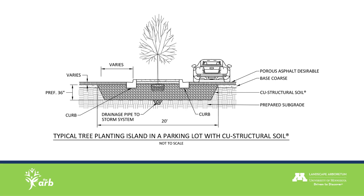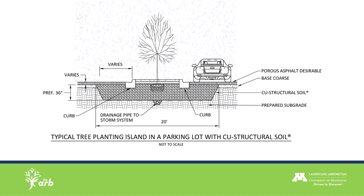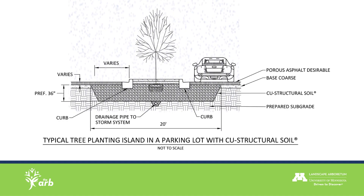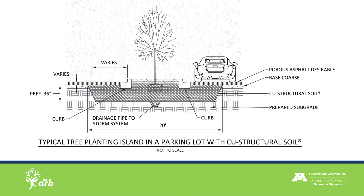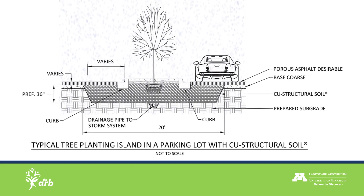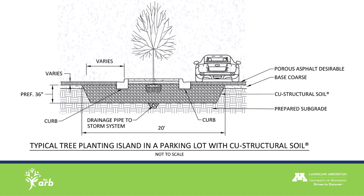The Urban Tree Collection and the garden associated with it is going to have permeable pavement and structural soil. The permeable pavement will allow for water infiltration into the soil, and that structural soil is going to support the load of the cars and people walking around, while leaving room for water, air, and root growth — so it'll really support our tree collection as a whole.